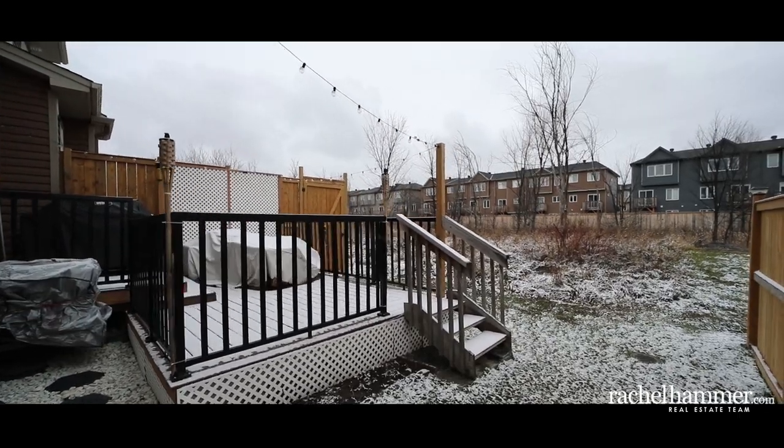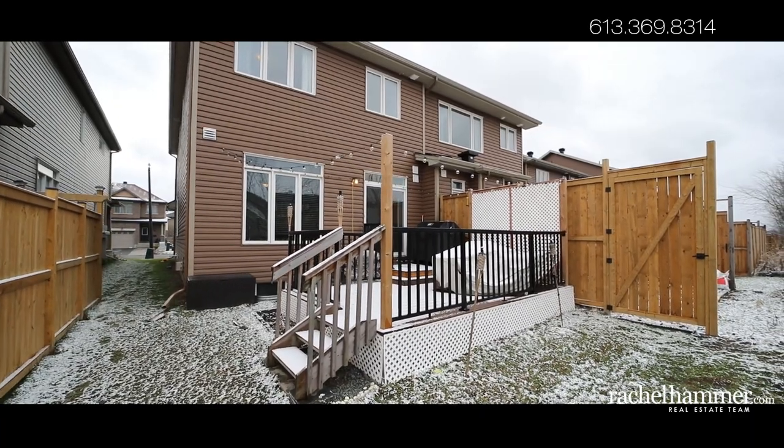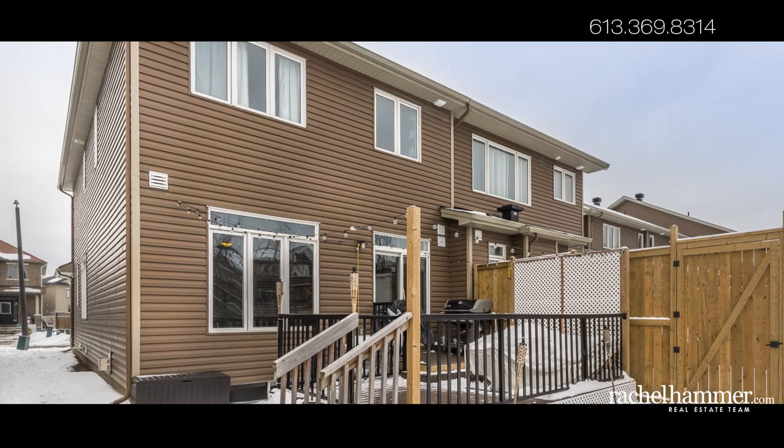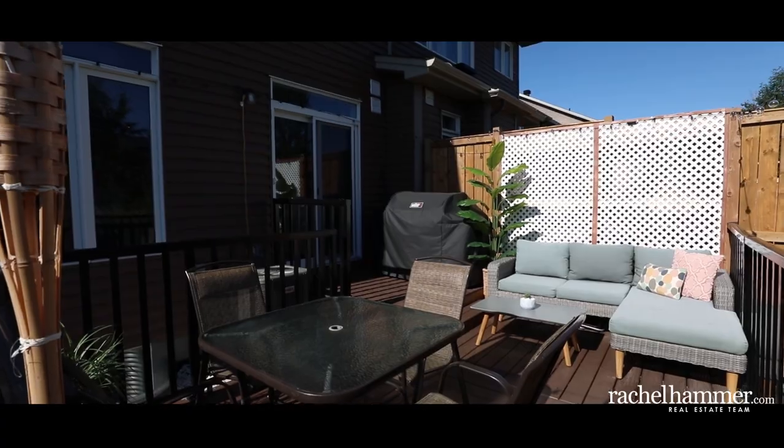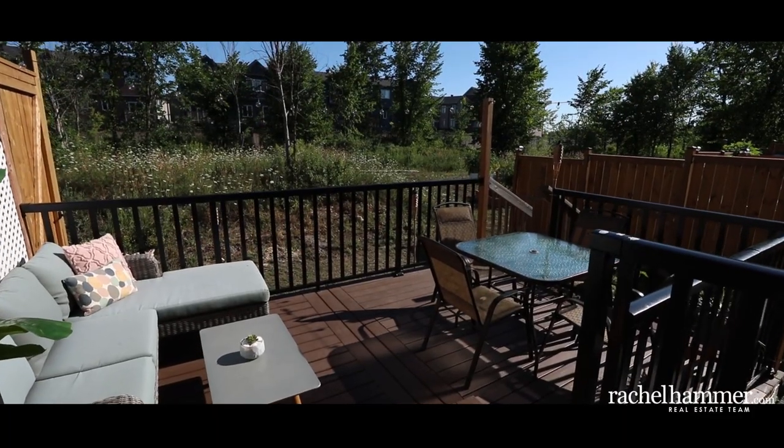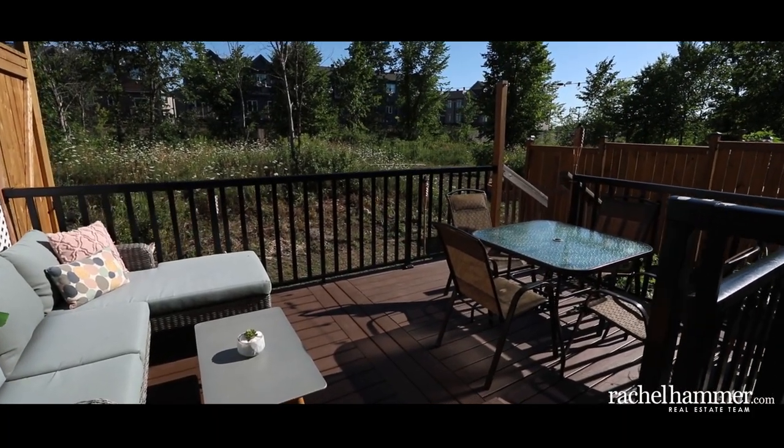Enjoying the outdoors will be effortless at 130 Hawkswood. Relax with your morning coffee on the large front porch. The landscaped backyard boasts a new composite deck with aluminum railing and a barbecue natural gas line hookup, perfect for entertaining family and friends during the summer months.